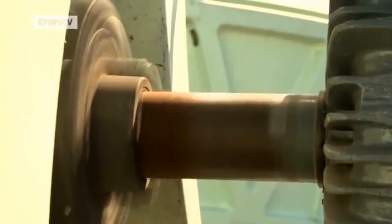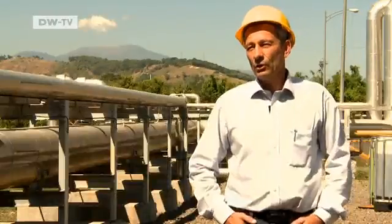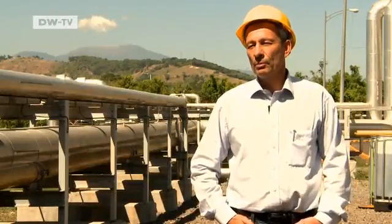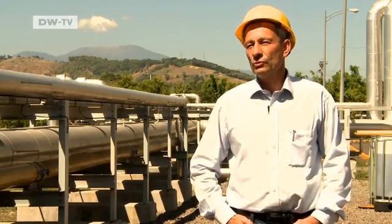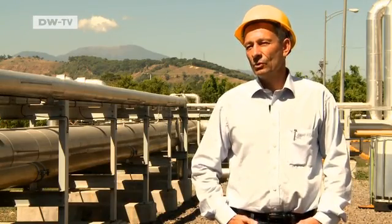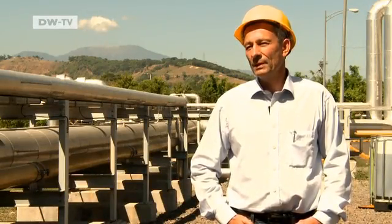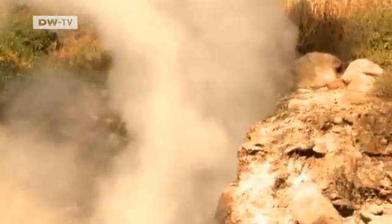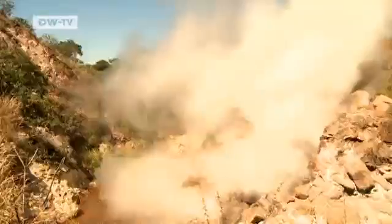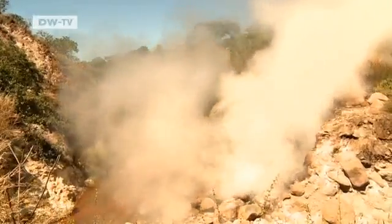But El Salvador still generates only a quarter of its energy needs from geothermal power. This region has an enormous potential for renewable energy — solar power as well as wind, and above all geothermal energy. But 50 percent of the country's energy is still produced with oil, heavy oil or diesel. That could soon change. El Salvador wants to tap into its hot springs, and soon much of the nation's energy needs could be met by geothermal power.